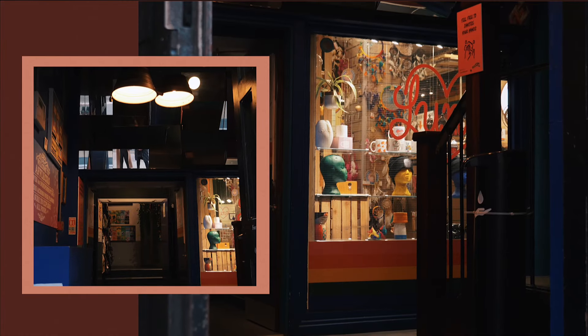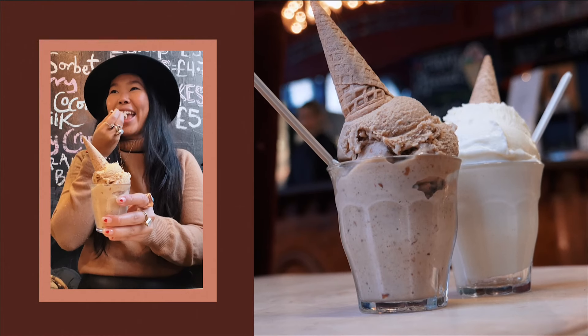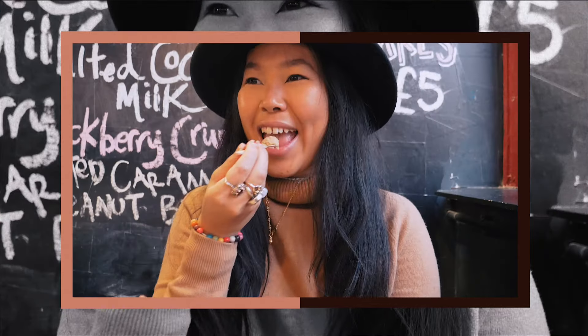Rob then took us to Affleck's to visit the award-winning Ginger's Emporium for ice cream. The spice rum bomb was fantastic and I love the changing menu of seasonal flavours. That was the end of the Eat the City tour — so, so good. I'll leave a link below if you want to book it. I highly recommend it.